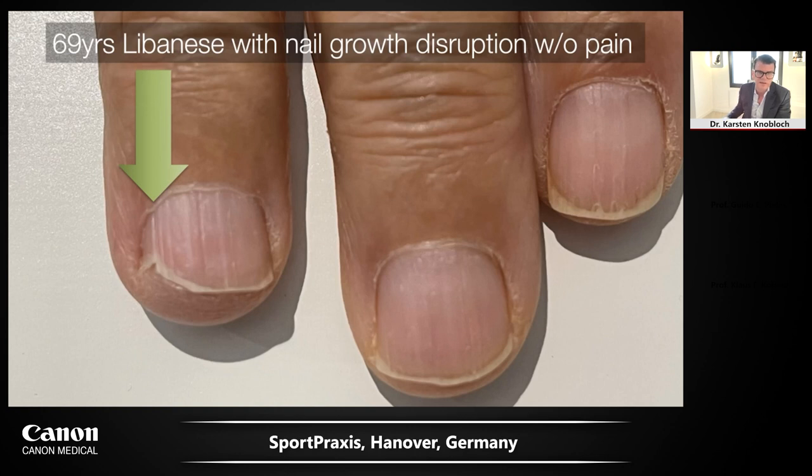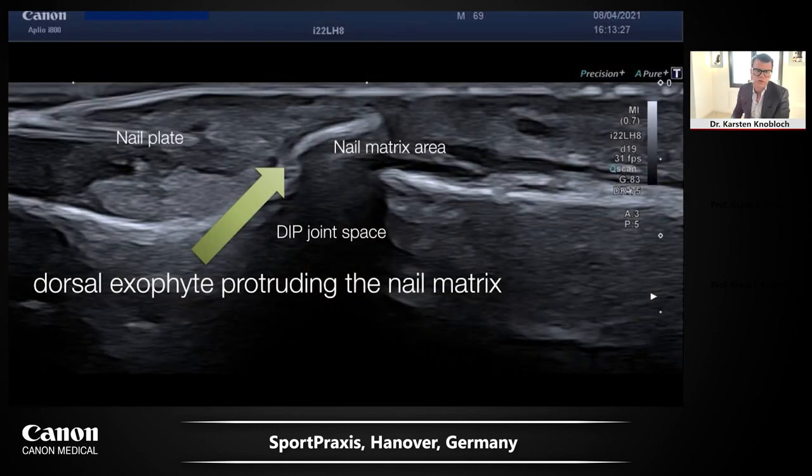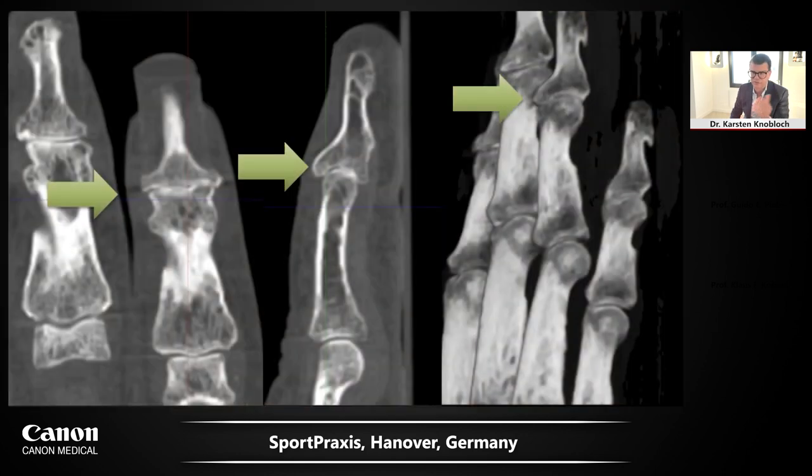This is a 69-year-old patient concerned with nail growth disruption. Using the 22 MHz hockey stick matrix probe on the DIP joint, you can see the nail plate and a dorsal exophyte protruding into the nail matrix causing the nail growth disruption. This was verified by 3D CT scan showing Heberden osteoarthritis.